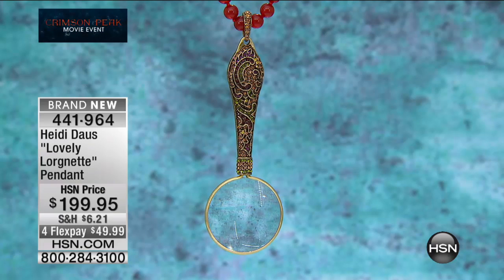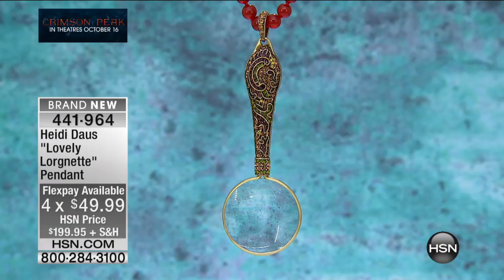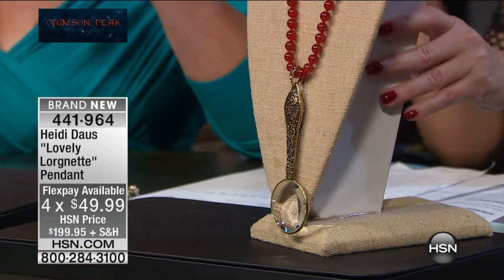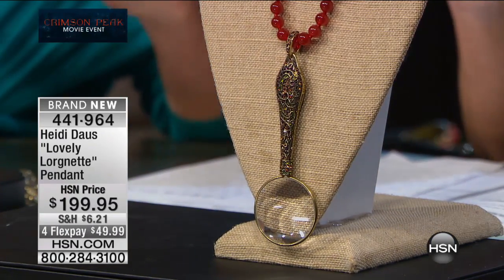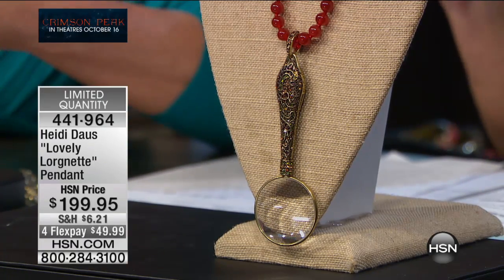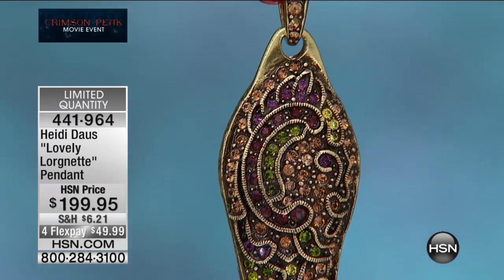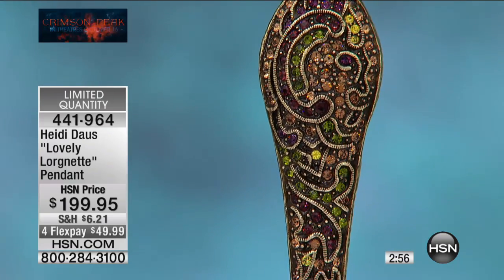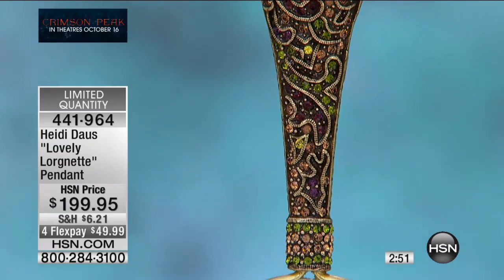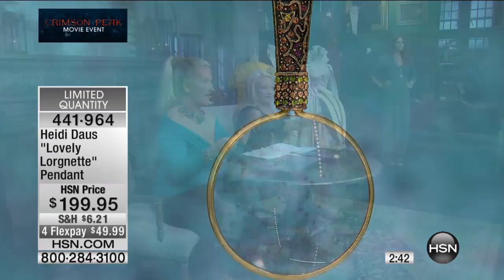Now for the next pendant — speaking of inspiration from the movie: Edith Cushing, the heroine of Crimson Peak, was a writer with a wonderful imagination. As she was writing, or re-reading notes on her manuscript, she would get her little glasses out to look because she needed magnification. Now you don't have to worry about magnification — this is a beautiful piece of jewelry that is also practical and functional. We have just 150 remaining from preview at under $50 to bring home.